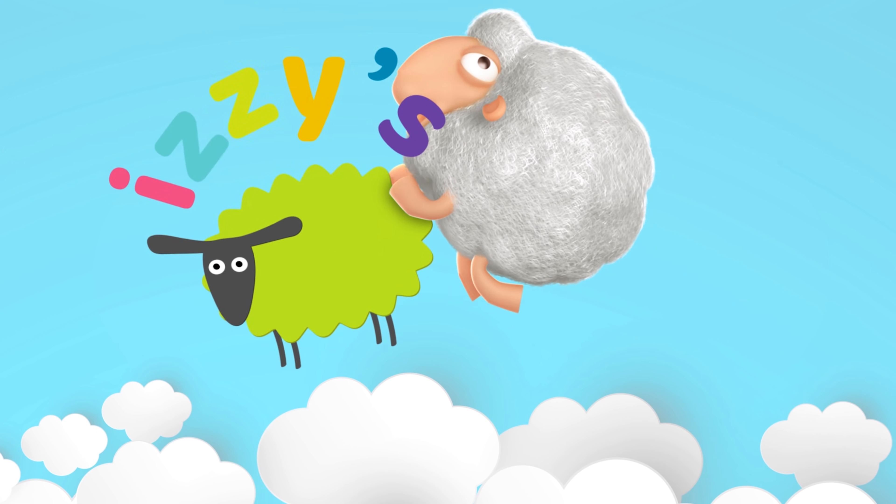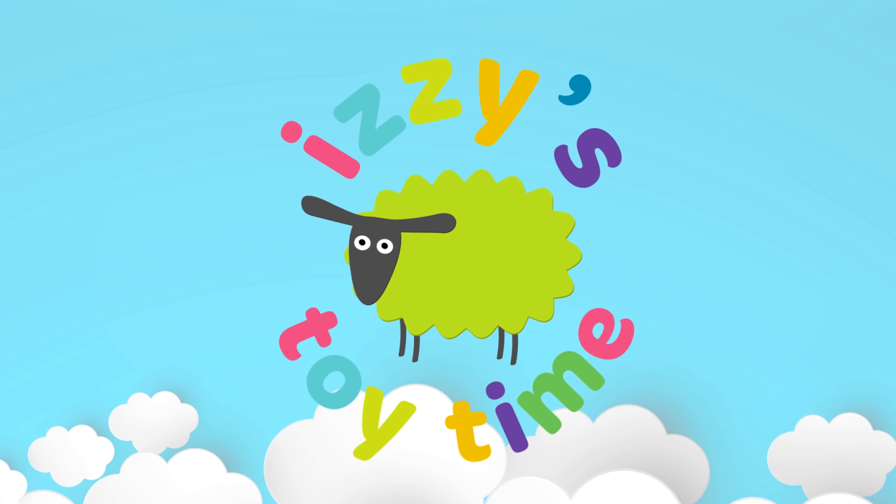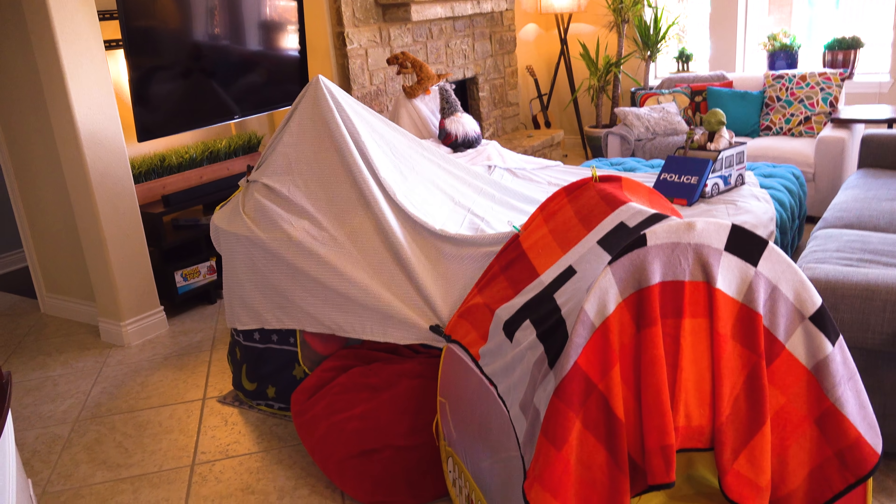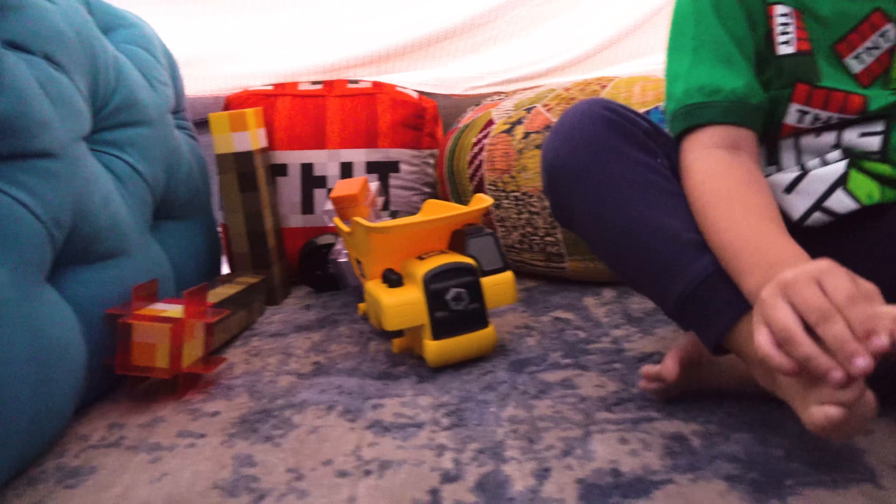Today is a special day — we are going to build a fort track! Mommy built this fort for Bubba so he could have dinner in it. Let's go in. And then we got this idea that we could build a track.